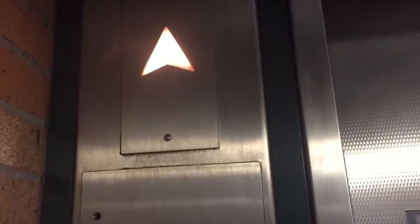Nice bell. This is a Heights elevator. Heights. Here we go. Austin Fitness.